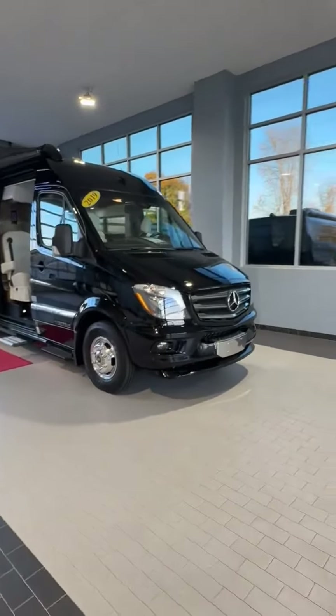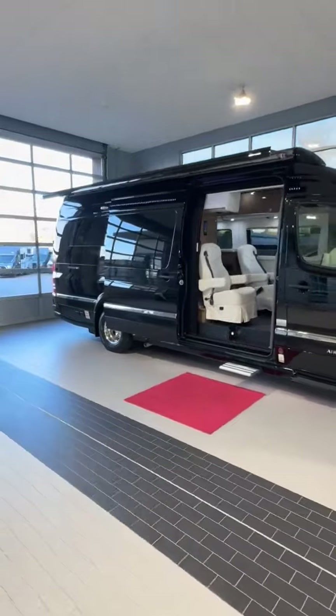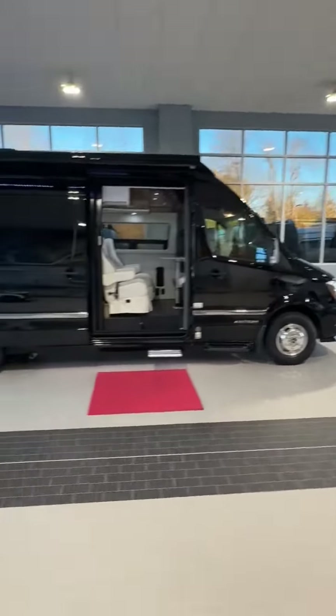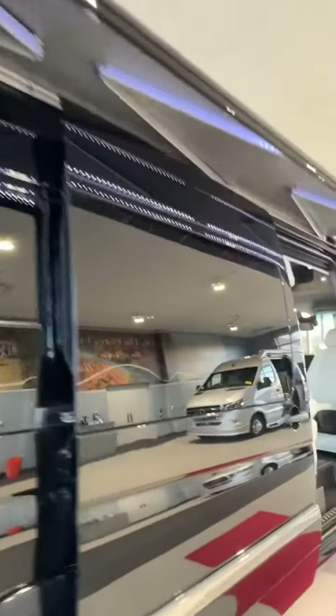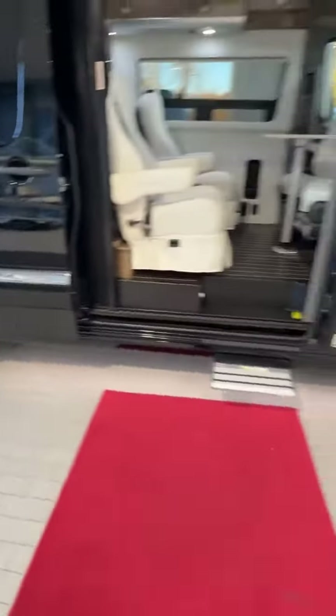Check out this beautiful used 2019 Airstream Interstate Extended Lounge here at Colonial Airstream. This is built on the Mercedes-Benz Sprinter 3500 Series chassis with the BlueTEC Turbo Diesel V6 engine. It's got a rooftop full of solar, a power awning down the side, dually wheels in the back, and a 170-inch wheelbase.